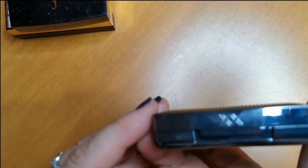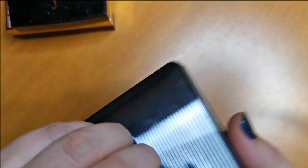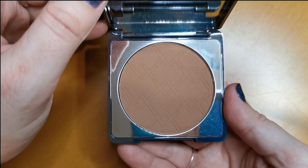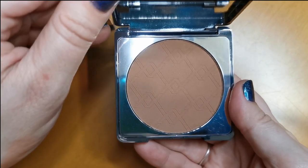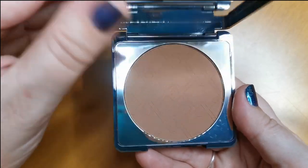Next up is from XX Revolution — this is the bronzer in the shade Command. I do love the packaging and this shade is beautiful, I love it. XX Revolution is not as affordable as their other sub-brands, but I do really enjoy this, so I will be keeping it.